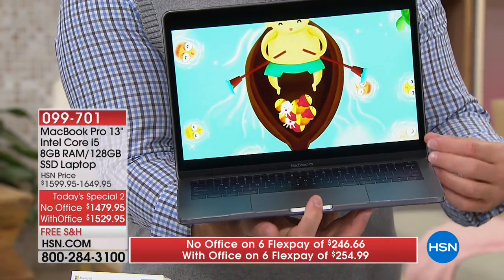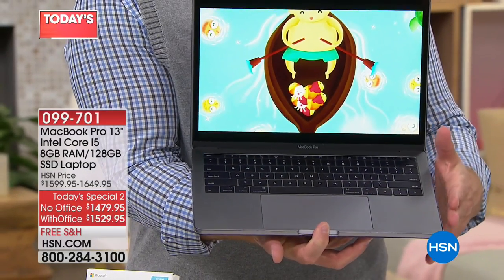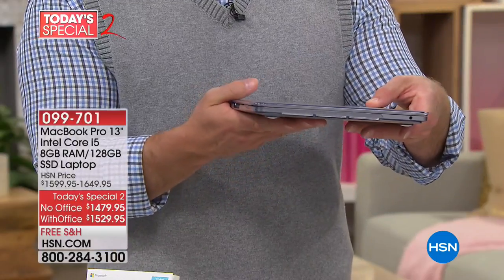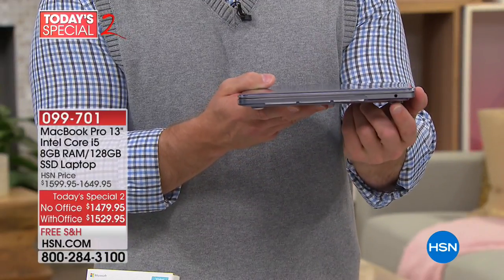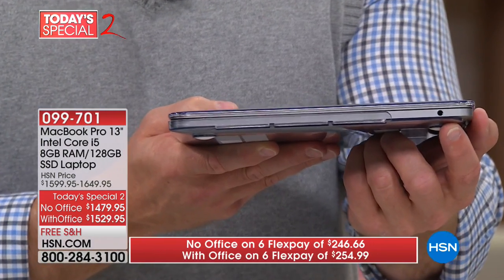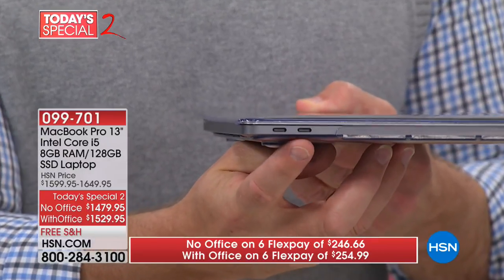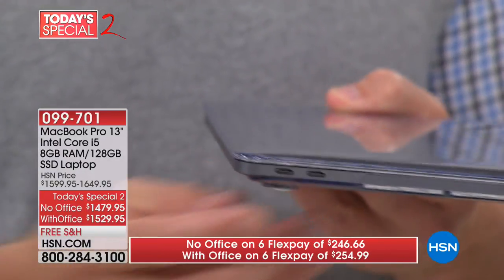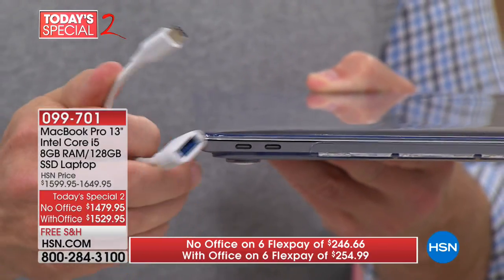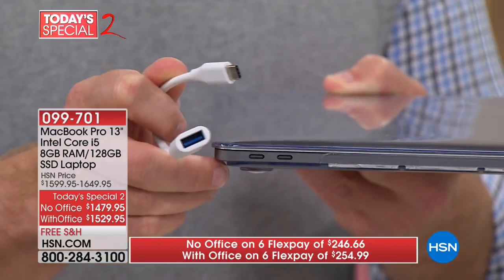There's no fan, so it doesn't overheat and it runs nice and efficient. I'm going to close it down so you can see how thin it is and take you on a quick tour of the ports. There's your headphone jack right over there, and then we spin it around — and you have your two USB-C ports.